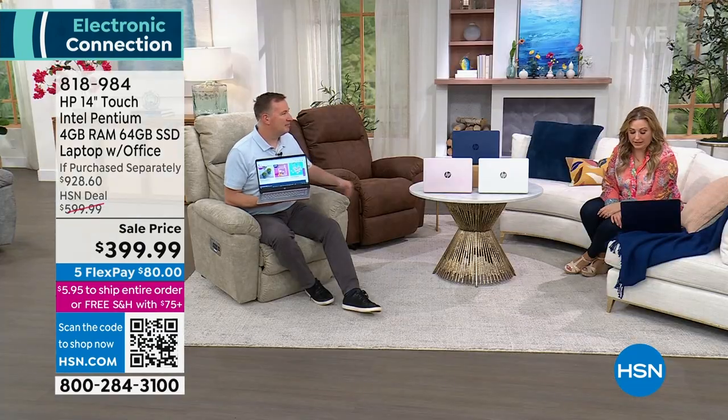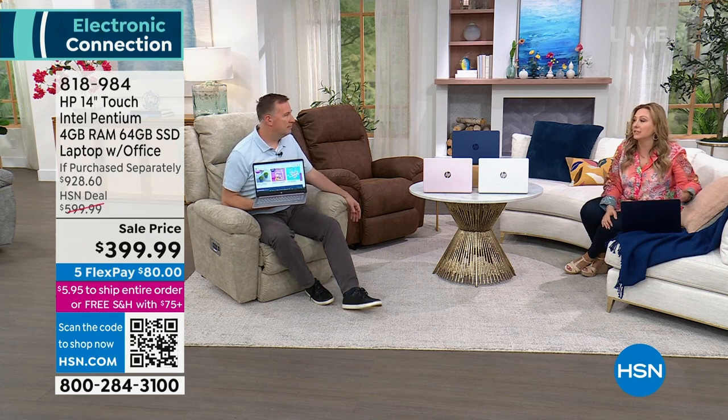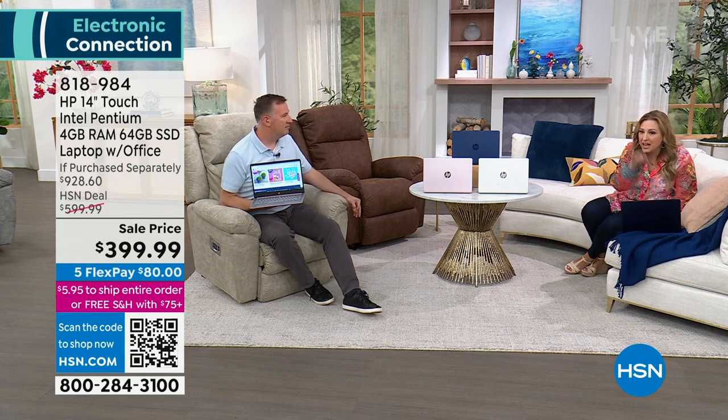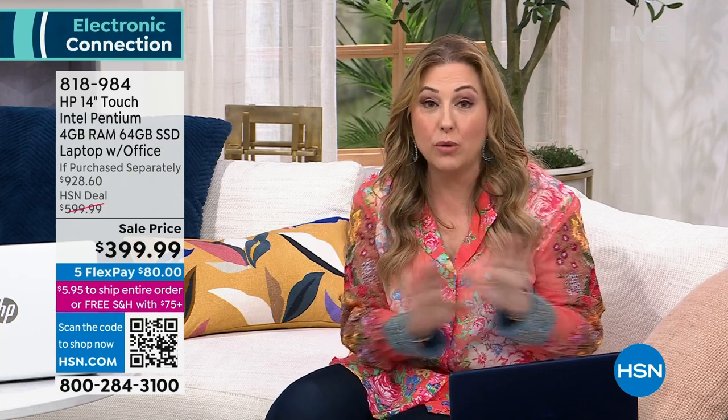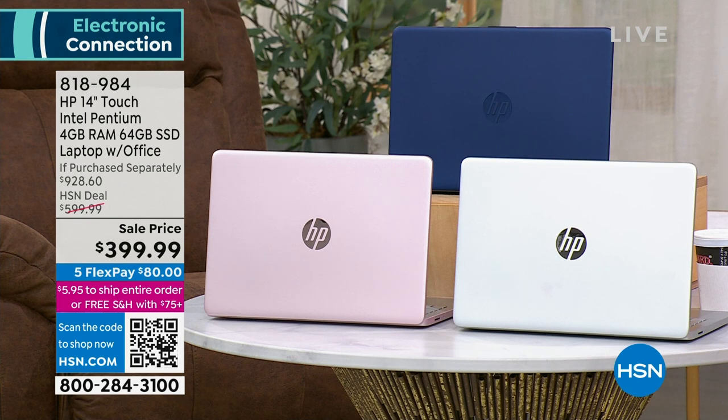With $80 for accident protection and $70 for Microsoft Office, you're already at $150 in value just there. You'll use Microsoft Office every day, and it works for up to three devices — not just this laptop. You get a username and password; you can also use it on your phone and tablet. If you walked into a store and HP laptops were $200 off and only $399, there'd be a line out the door.